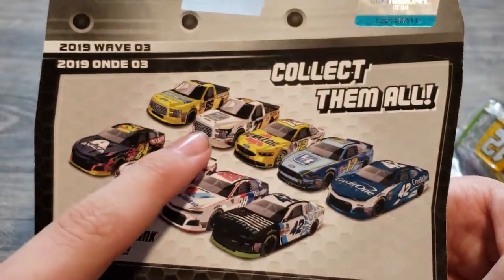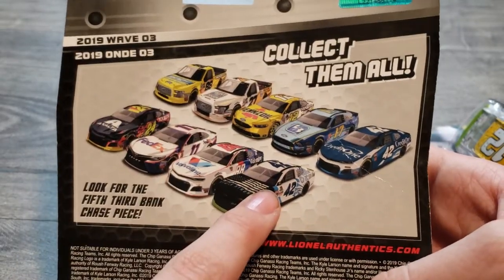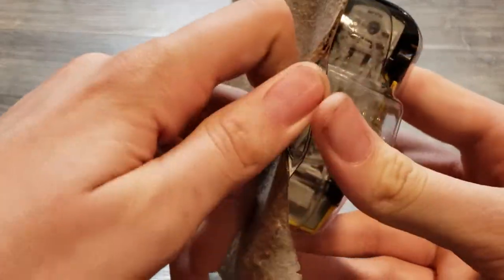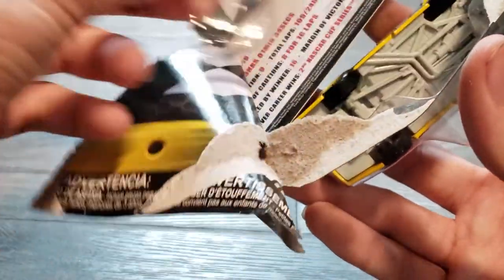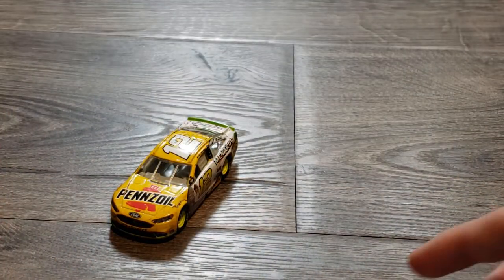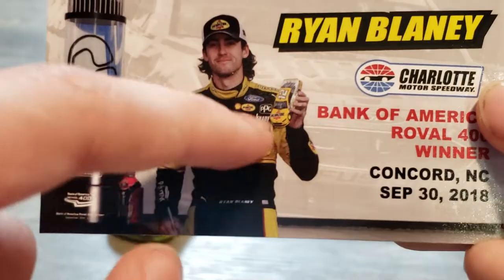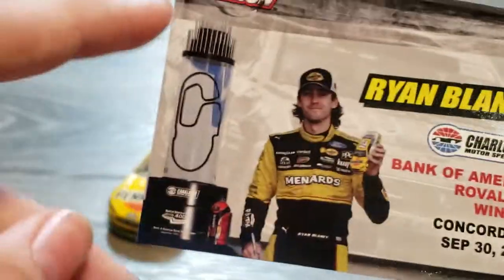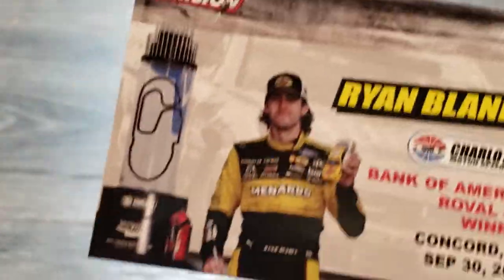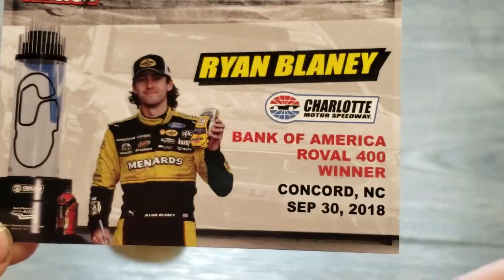Here is the back of the packaging — this is wave three. In 2019 they introduced trucks to it. I have almost everything in this wave except for this car and the two trucks, but now I've got that car. Let's open up the packaging — plastic to hold the car in, the car itself, the victory card, and some more plastic. Here is the victory card — there's Ryan Blaney holding his Penzol 1:24 scale car. The Bank of America Roval 400 at Concord, North Carolina — Charlotte Motor Speedway.